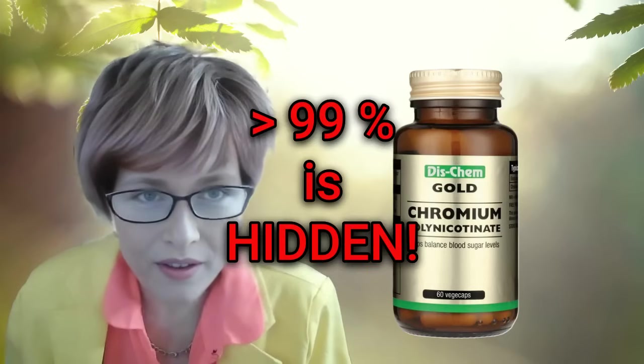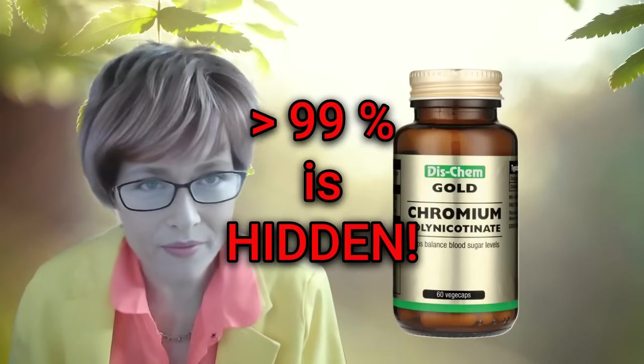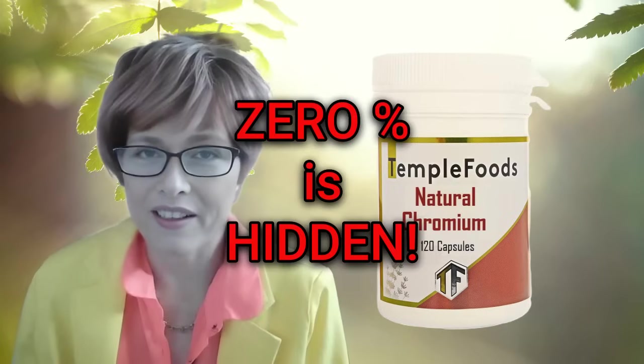This product contains more than 99% excipients. This product contains none.